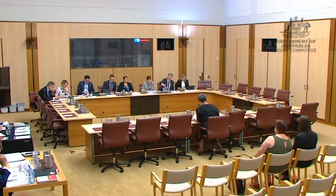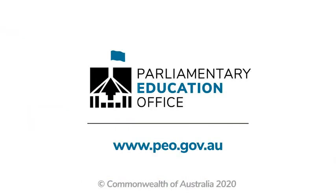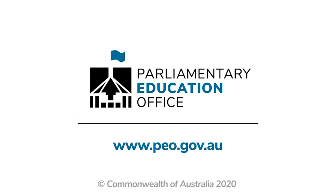This is our Australian Parliament. To find out more and how you can get involved, visit the Parliamentary Education Office website, peo.gov.au.